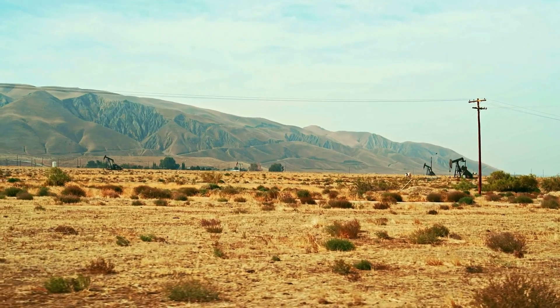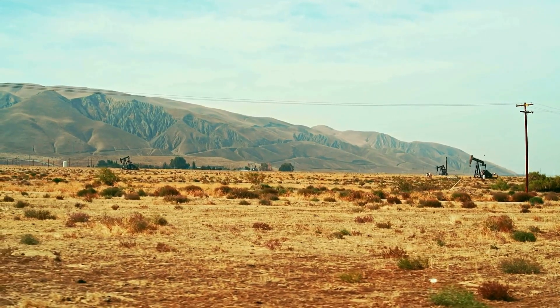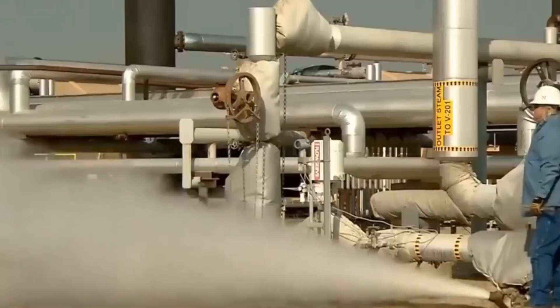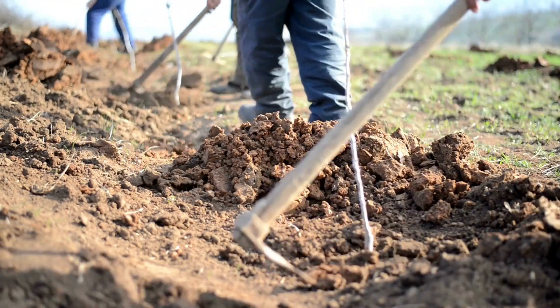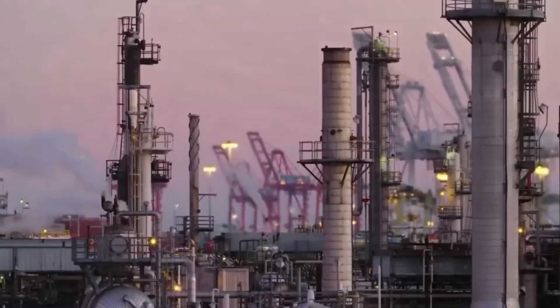After extraction, wells aren't simply abandoned. Instead, responsible operators implement reclamation plans to restore the land. This includes removing equipment, fixing any pollution issues, and planting vegetation. In places like France and the EU, strict rules are in place to ensure this land restoration is done responsibly to minimize environmental impact.